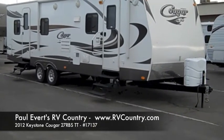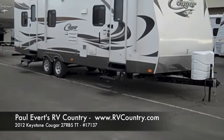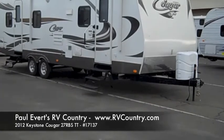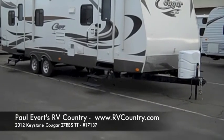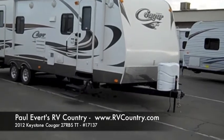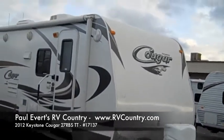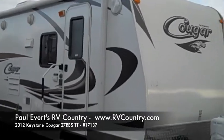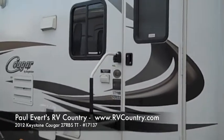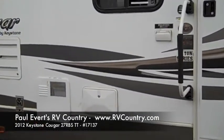2012 Cougar by Keystone, floor plan is a double slide travel trailer, 27 RBS. The stock number on this unit is 17137. It has some nice options — it does have a power awning, it is half-ton towable, and it does have an outside shower.